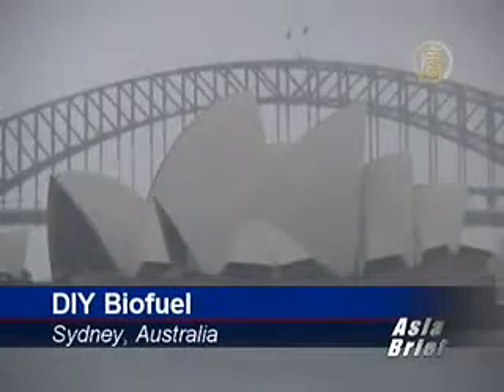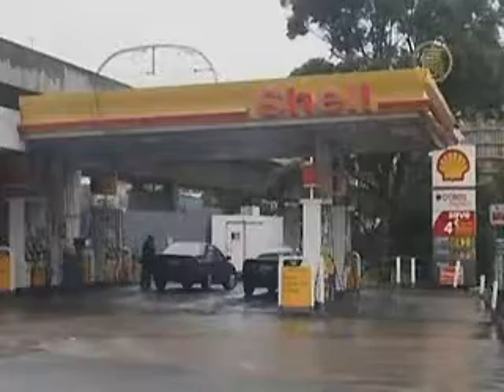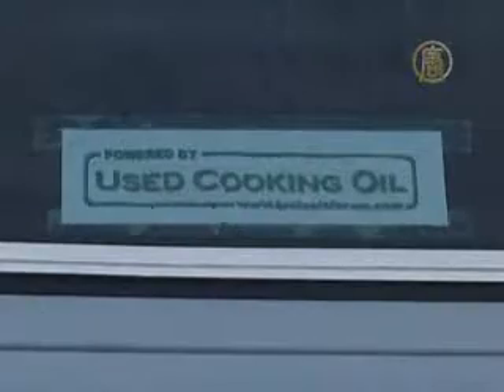As a cheaper and greener alternative to fossil fuel, Australians are using vegetable oil in car engines. This is becoming a popular and cleaner choice among Aussies. For Sean Wright from Berora in northern Sydney, Australia, fueling his car is not a matter of visiting his local petrol station. Instead, he fills his car up at home with an unlikely alternative — vegetable oil. With a little know-how, making the switch to vegetable oil is a relatively easy process.